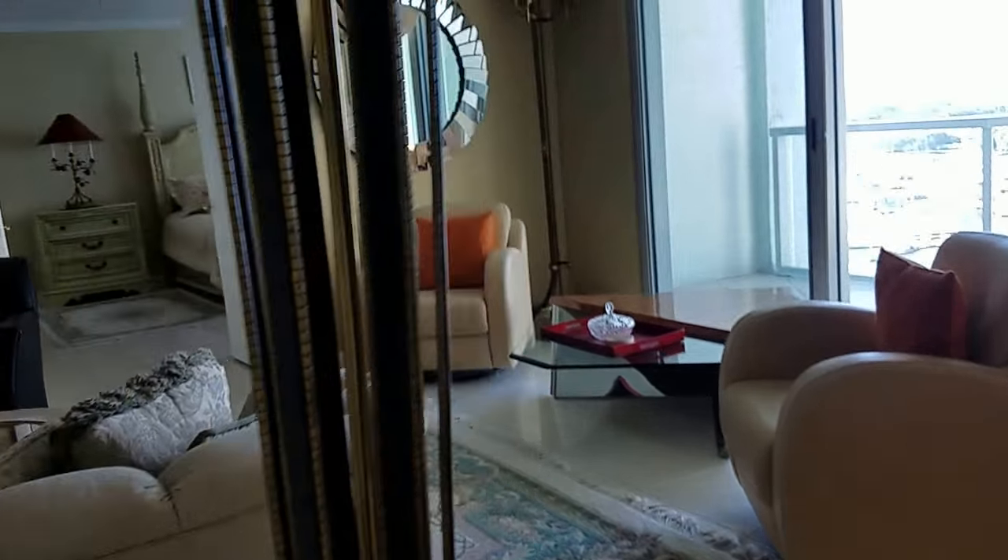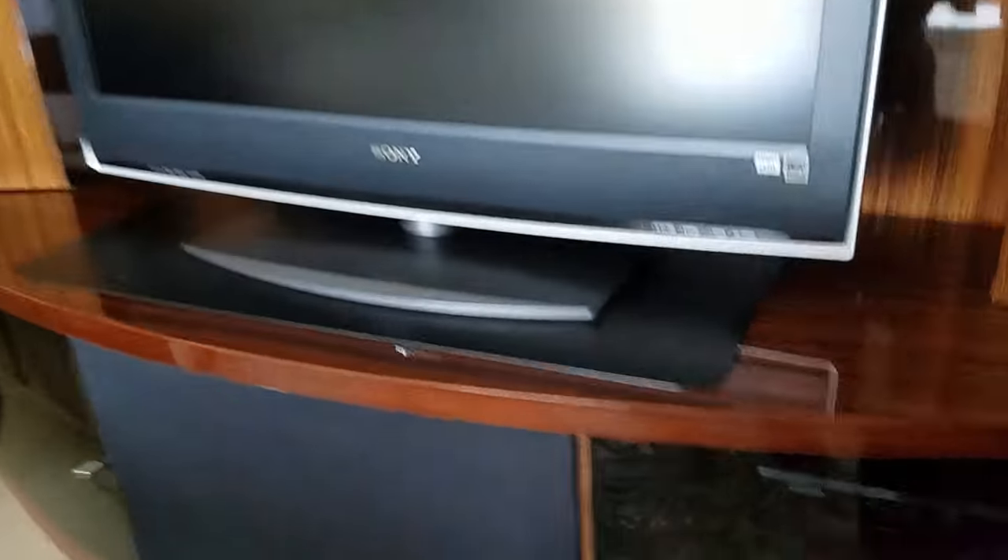This closet looks like we just have a Cuisinart toaster and a stepladder. Working my way around, the main room looks like we have a TV, soundbar, and looks like a Comcast box.